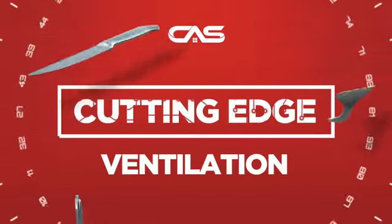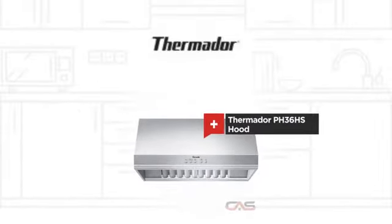Need a cutting edge ventilation system? Try this ventilation hood model from Thermador.